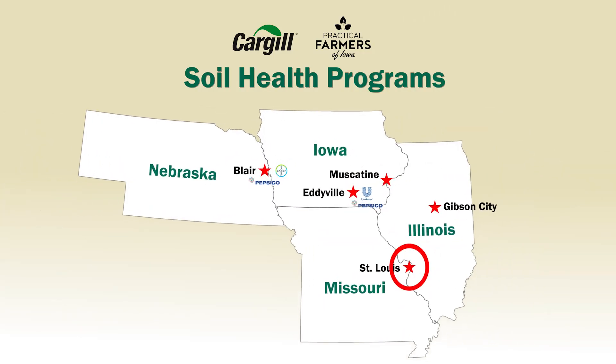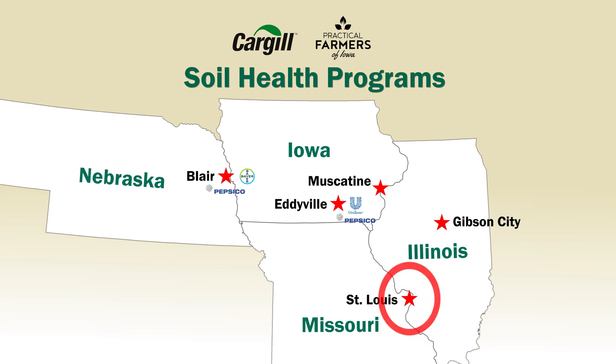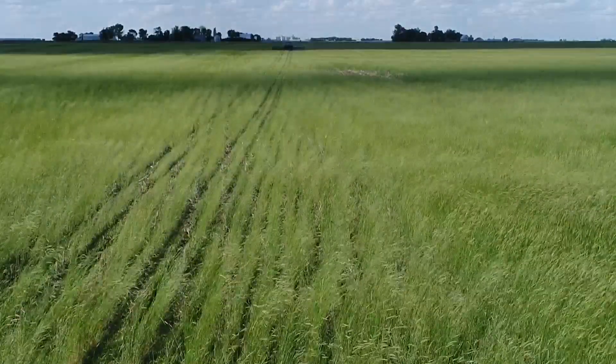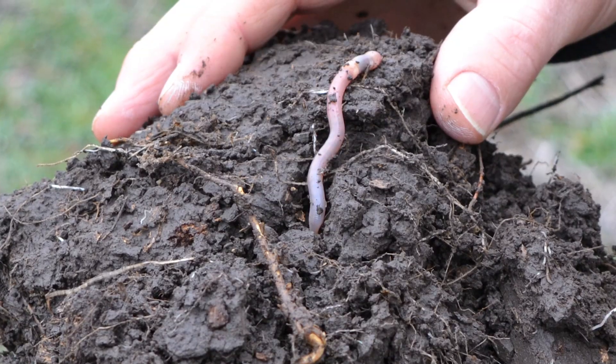Hi, I'm Aiden Groves, Farm Marketer with Cargill in St. Louis. Cover crops help to ensure that Cargill can meet the demands of consumers for sustainable agriculture. And being a farmer myself, it also helps to ensure that future generations have healthy, productive soil.